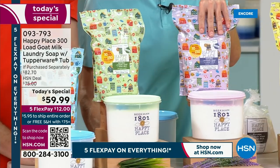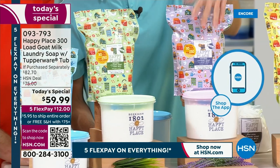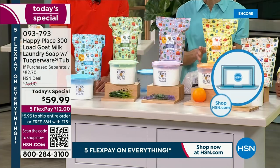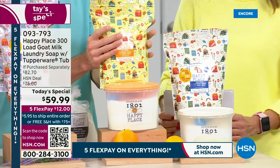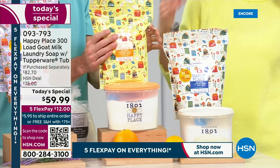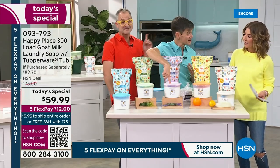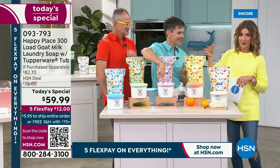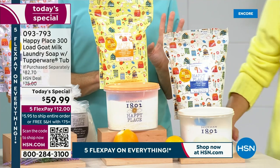Remember, you're getting 300 loads in this Today's Special. The lavender comes with the beautiful purple Tupperware container. Then there's the fresh citrus. What we like to do is wash our sheets in the lavender and our towels in the citrus. You can get more than one fragrance — Tupperware created these colors specifically for Happy Place. If you get two, you'll automatically be in the free shipping zone. Lavender for your sheets to relax at night, and if you want your clothes to smell like they hung out on the line to dry, the fresh linen.